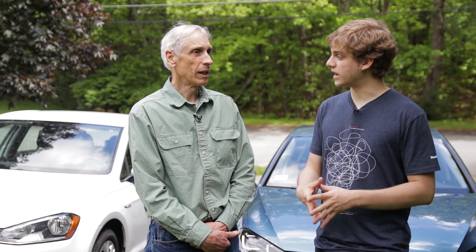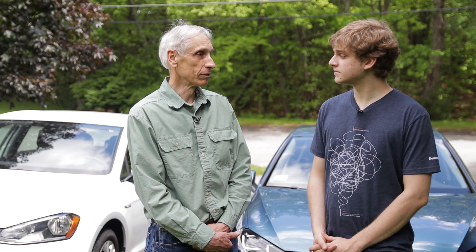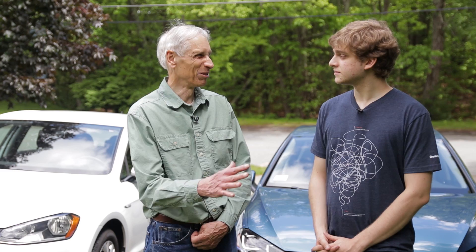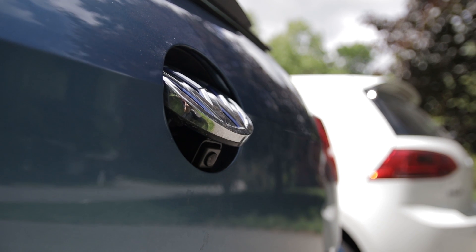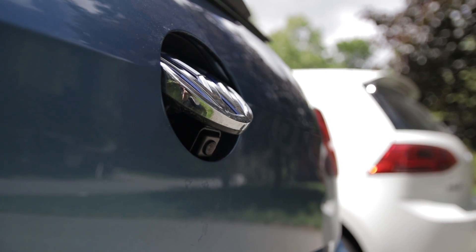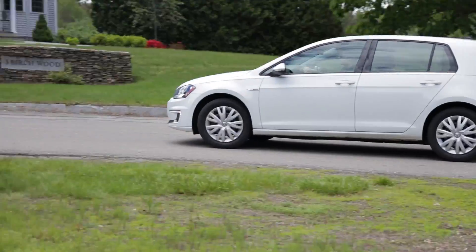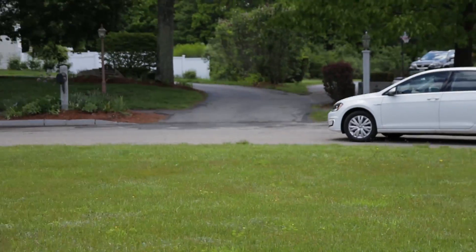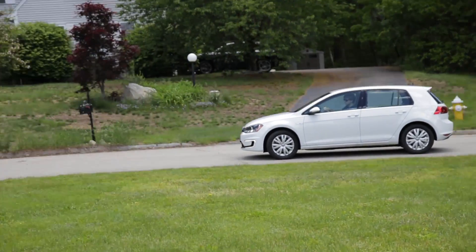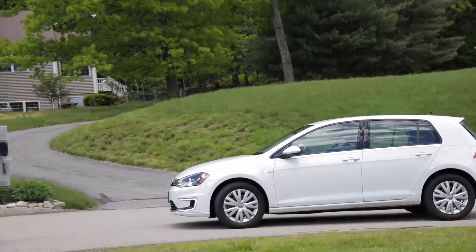What made Jerry choose the E-Golf over something like a Leaf? He owned a regular Golf before — an internal combustion engine Golf — and as he was turning it in, he test drove the E-Golf and really enjoyed it right from the start: the pickup, the way it looks, what it can carry. He also knew his lifestyle had changed so he could easily have a car that didn't do 200 miles.